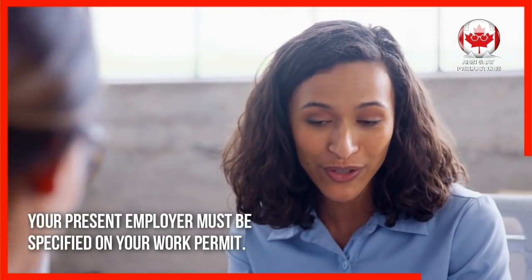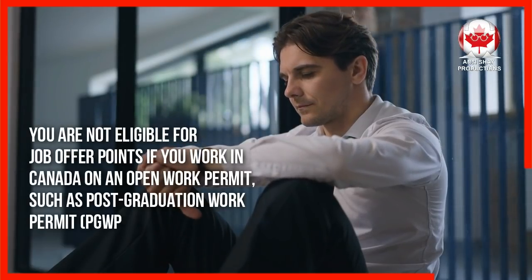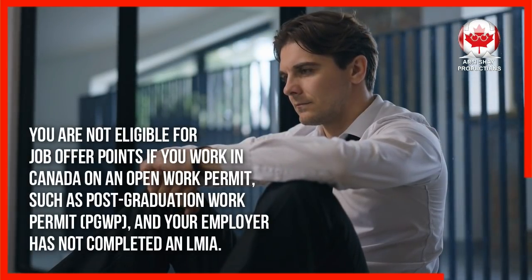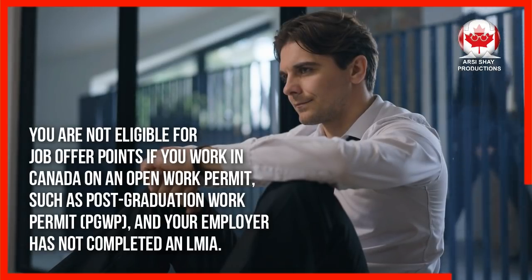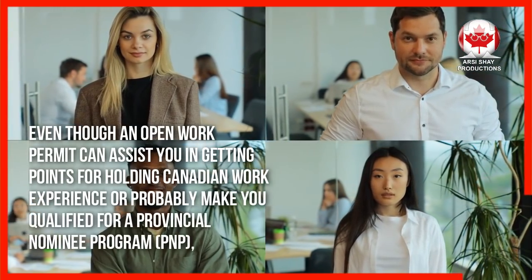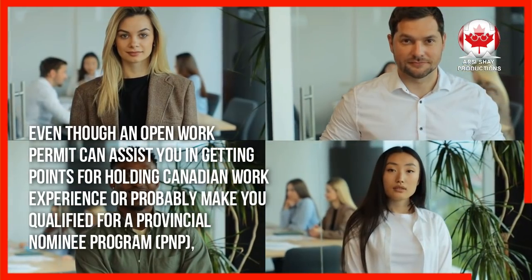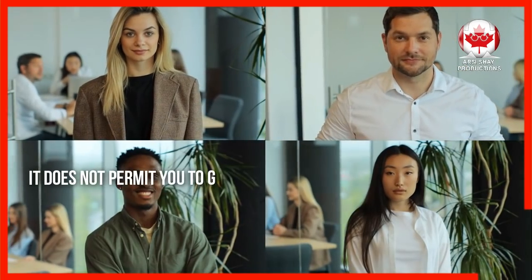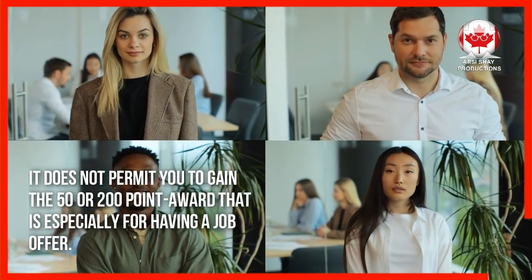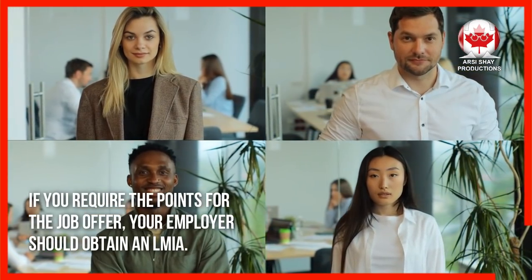Your present employer must be specified on your work permit. You are not eligible for job offer points if you work in Canada on an open work permit, such as a post-graduation work permit, and your employer has not completed an LMIA. Even though an open work permit can assist you in getting points for holding Canadian work experience, or probably make you qualified for a provincial nominee program, it does not permit you to gain the 50 or 200-point award that is especially for having a job offer. If you require the points for the job offer, your employer should obtain an LMIA.